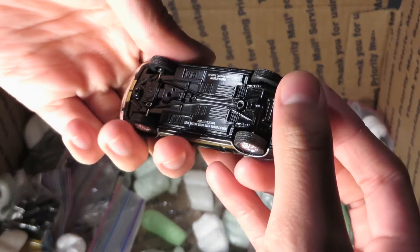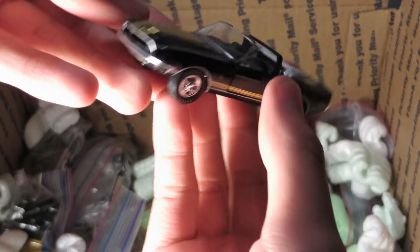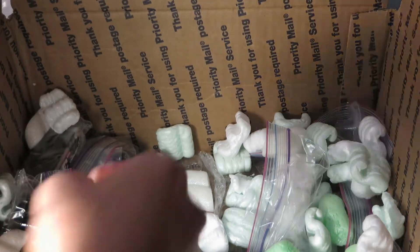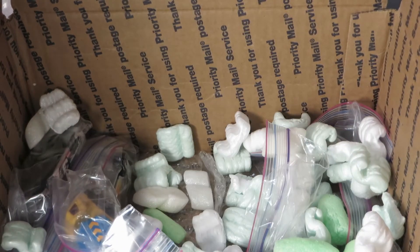Another one — what is this? M2 Machine, I guess. Mustang. Little Bug — not Matchbox, Hot Wheels Blackwall.